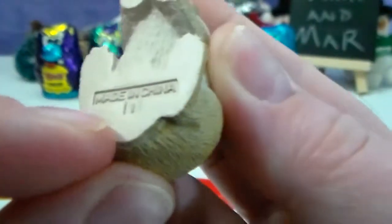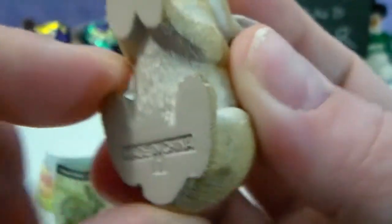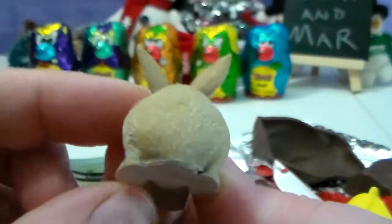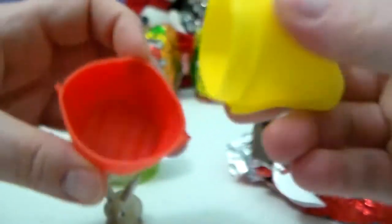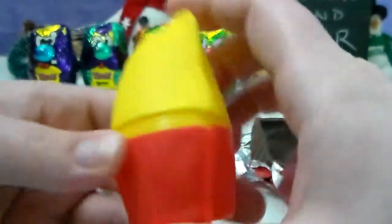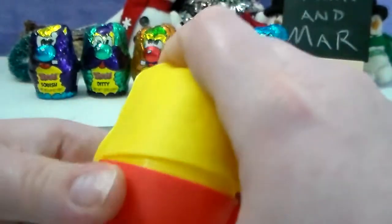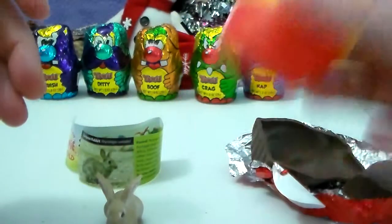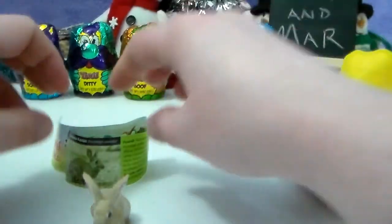I think I see what looks like a little number one on it, so maybe this is the first one in the collectibles. This is so cute. What do you guys think? The eggs are kind of cute too — we might keep these to put some more surprises in. Oh, the cap snaps back on, so you could reuse these. That is awesome!